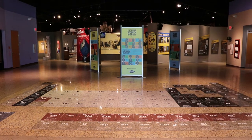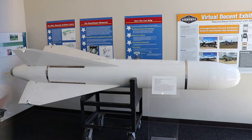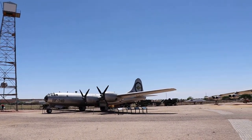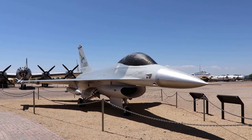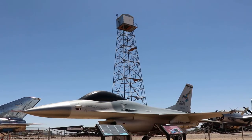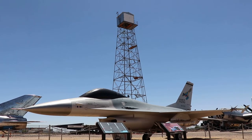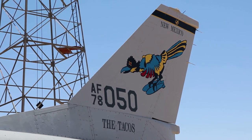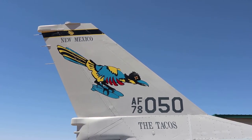Those exhibits were great and very comprehensive, but there's plenty more big stuff outside. This is known as Heritage Park and there's some really cool stuff out here. This first airplane is an F-16 Fighting Falcon, also known as the Viper — it was used by the New Mexico Air Guard. The Land of Enchantment's Air Guard are known as the Tacos, as labeled on the tail fin. There's also an awesome New Mexico-style painted bird carrying bombs.